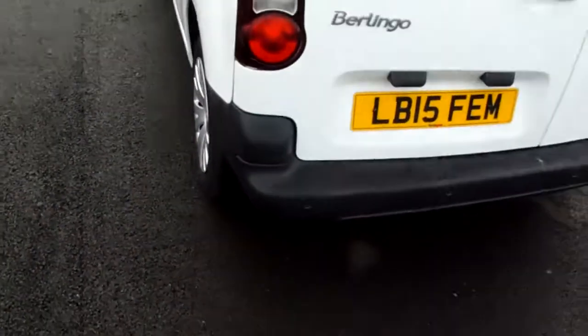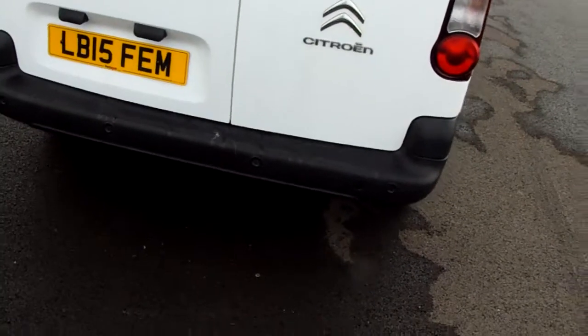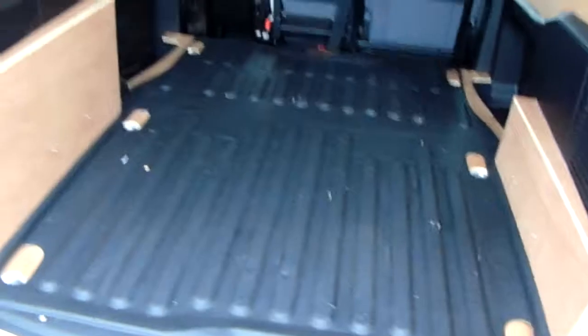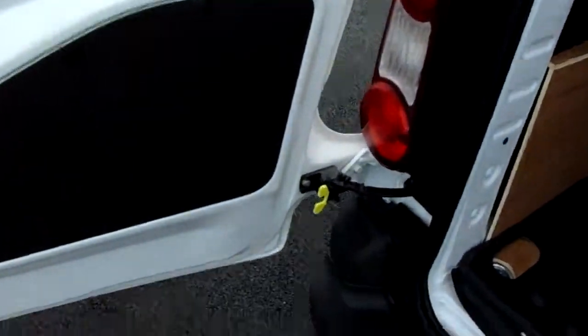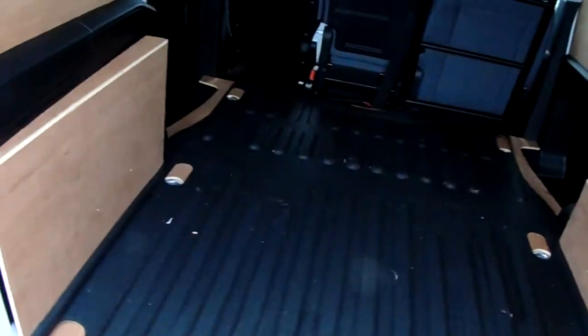Moving around to the back bumper, you can see the van does come fitted with rear parking sensors, which will really help you into those trickier spaces you might encounter. You can also see the rear space a little bit better by opening up both doors. There is a good amount of space back here, and these doors do open fully, secured with the yellow hooks there, for any of the larger items you might need to get in the back.